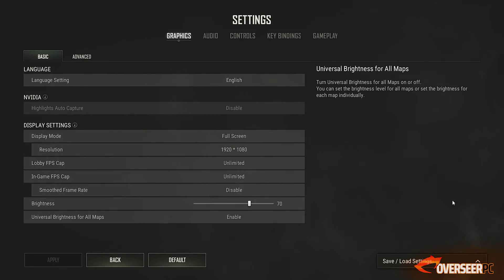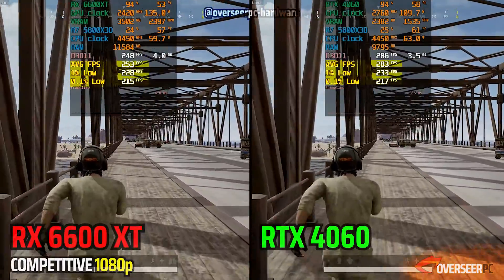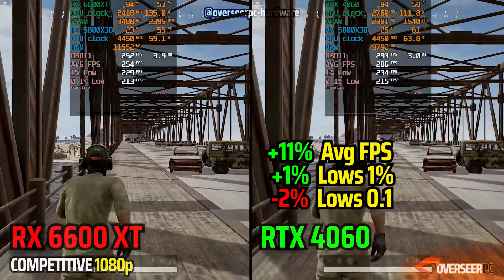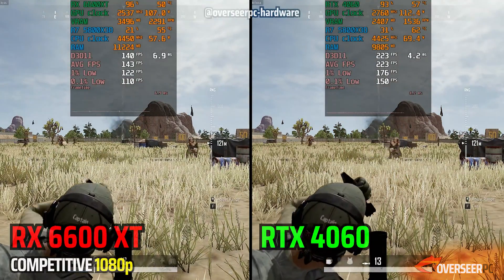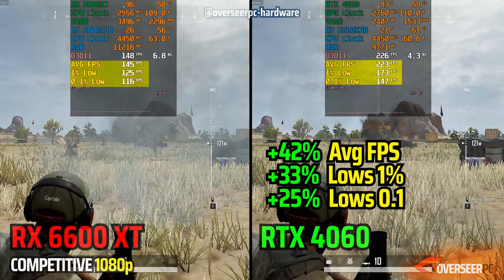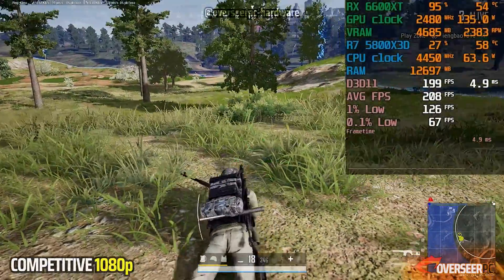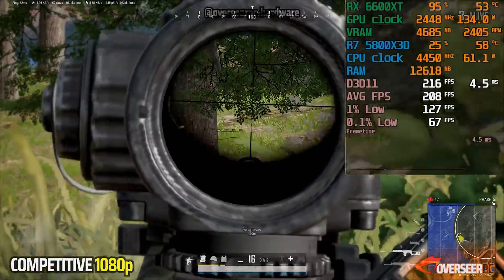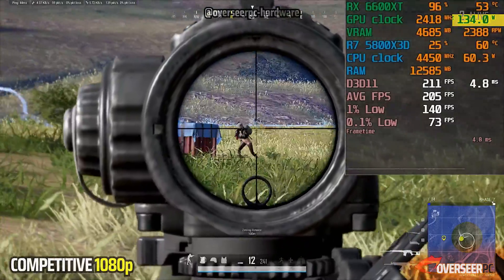Next up is PUBG. Here we have the RX 6600 XT going head to head against the 4060 and the results are pretty close on lows. However, the 4060 does pull ahead on overall FPS. Frame times on both cards become stable after our rigorous distinctions. On our mortar scene, Nvidia usually pulls ahead, and in this case the 4060 is showing why it's better for PUBG. However, if you factor in the price of both cards, the 6600 XT is definitely not bad considering what you're getting. On the actual battle royale game, we're very comfortable at 200 FPS with lows at 120. Frame times are relatively stable and we're hitting our shots. GPU power pushes toward 135 watts in bottlenecked areas.